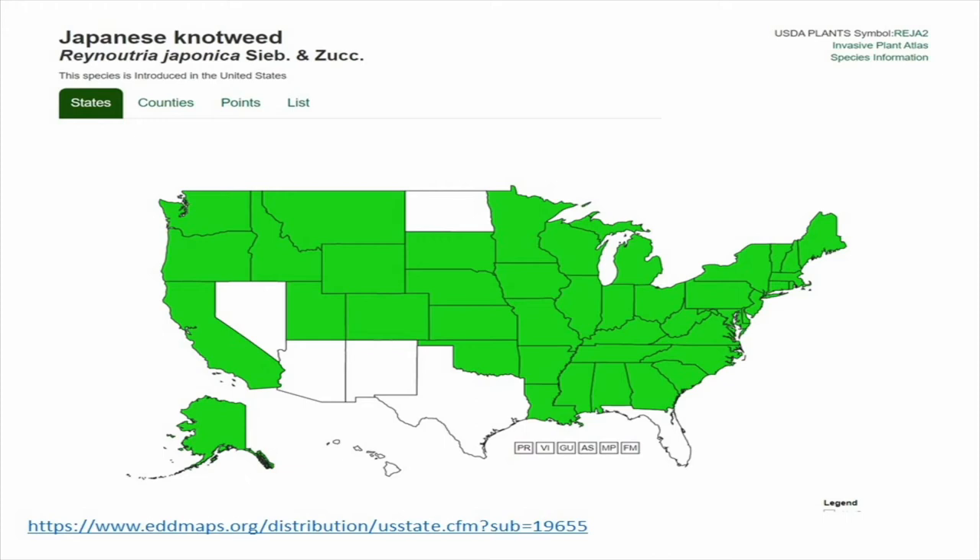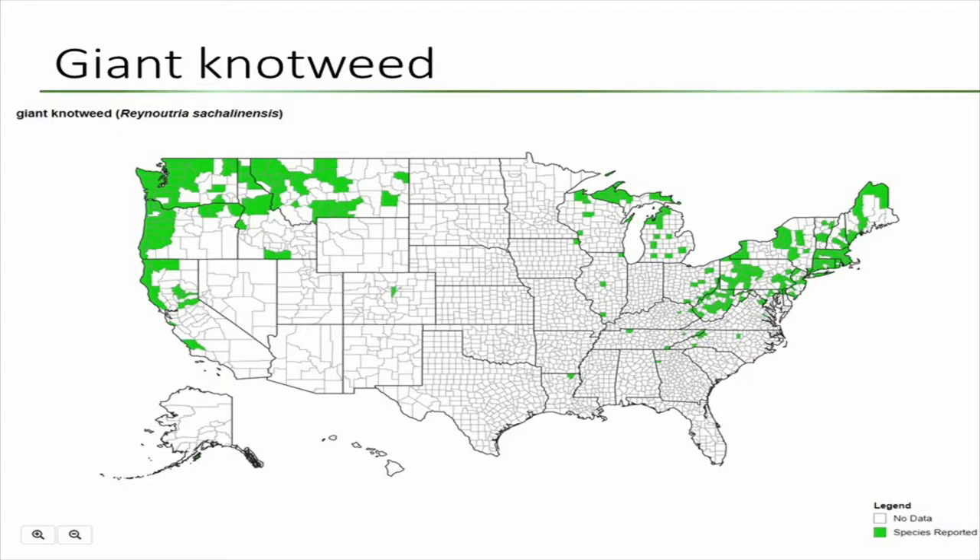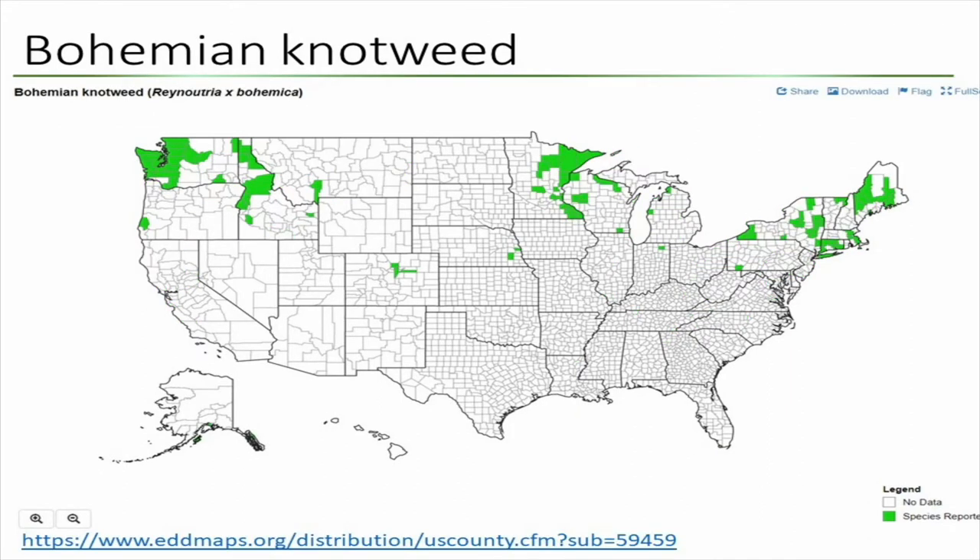The biocontrol program right now, where I'm expecting to get psyllids, is from the west coast in Oregon. That's where they are rearing them and where they have the facility. Giant knotweed is not as widely distributed as Japanese knotweed. And Bohemian knotweed seems to be almost absent from Michigan, based on this map, but they have quite a bit of it in Washington and Idaho.